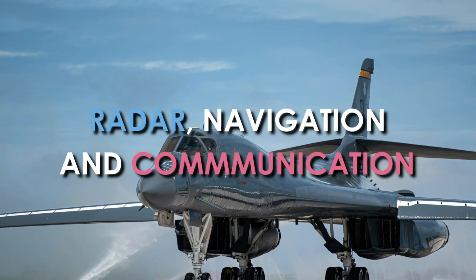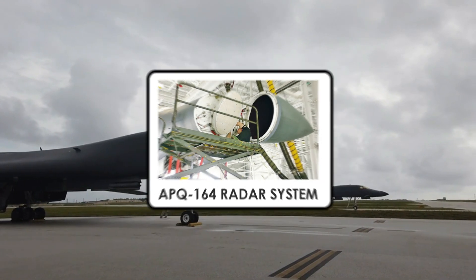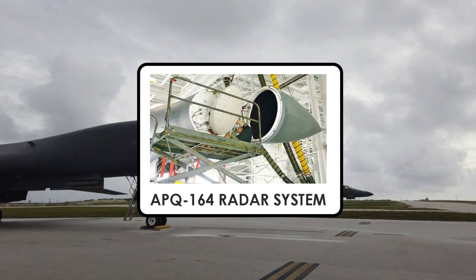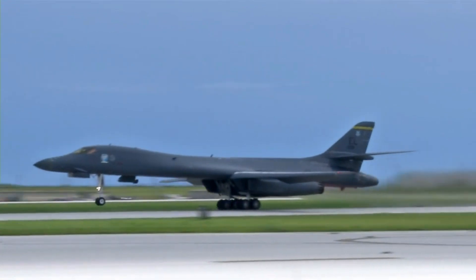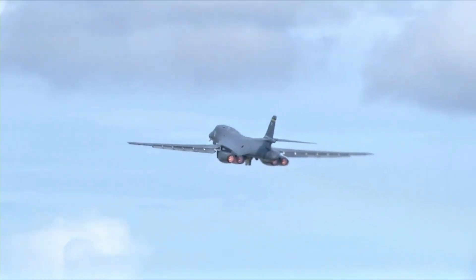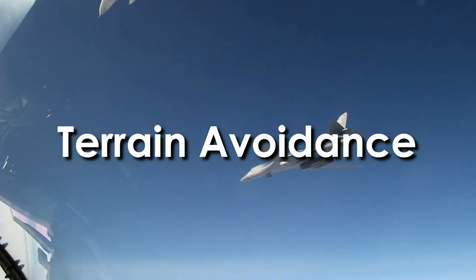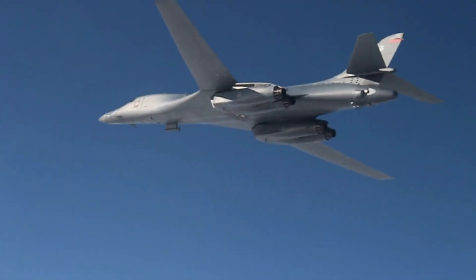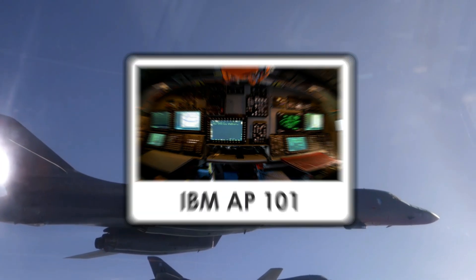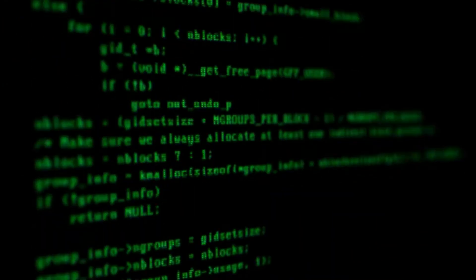Radar, navigation and communication systems: The B-1B Lancer uses the Northrop Grumman APQ-164 Offensive Radar System, a multi-mode radar with an electronically scanned phased array antenna, which provides high-resolution terrain mapping, velocity data, beacon modes, terrain avoidance, and weather detection. The B-1's main computer is the IBM AP-101, which was also used on the Space Shuttle orbiter and the B-52 bomber. The computer is programmed with the JOVIAL programming language.